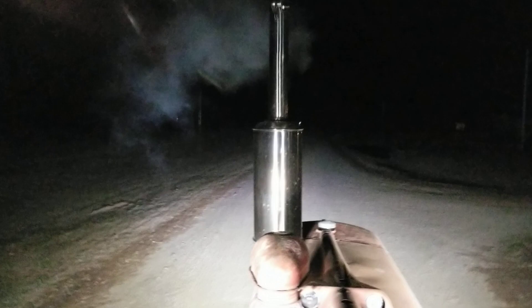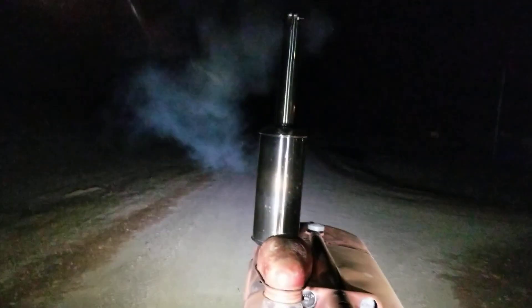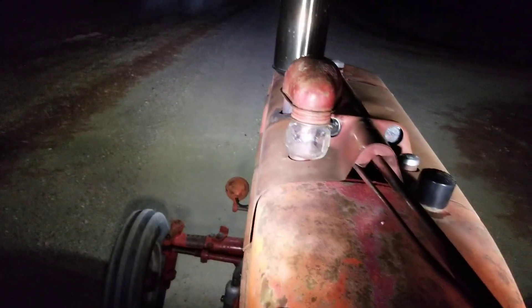I finally got my 13.6-38 BKT tires on the back of my M. This is a 1941 model with an M&W nine-speed. I've got a short-slide front end, power steering, and a 12-volt conversion. I started with the engine off so you can experience how well this starts. It also has a Pertronix electronic ignition, and I've retrofitted LED lights into the original housings.